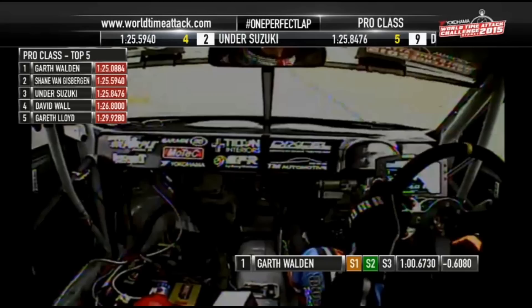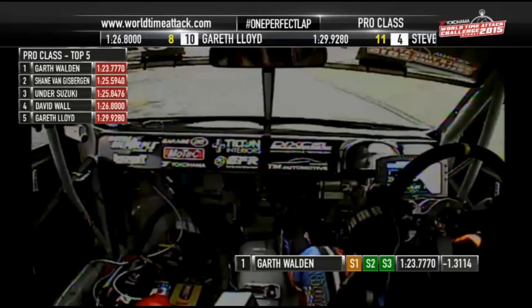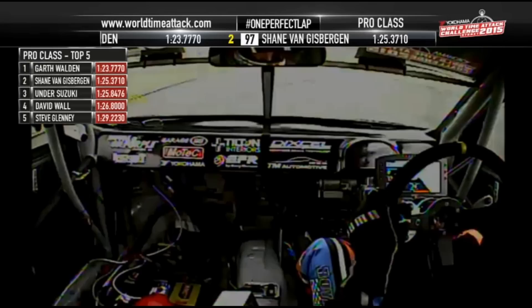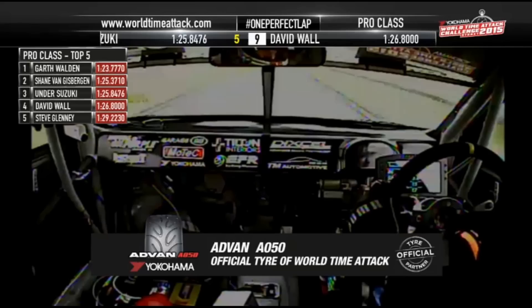Garth Walden — the man so many have come to see — on search for the three-peat, is heading down the front straight. This could be a one minute 23 for the Tilted Evo team. How does he stop the clock? 1:23.7! Beautiful lap from Garth Walden — 1:23.7 — 1.1 seconds quicker than the time that won World Time Attack last year! He just took a whole second off it, and here he comes back into pit lane.